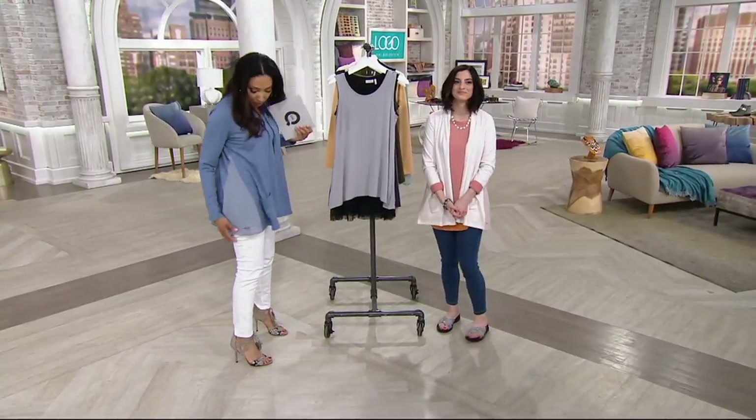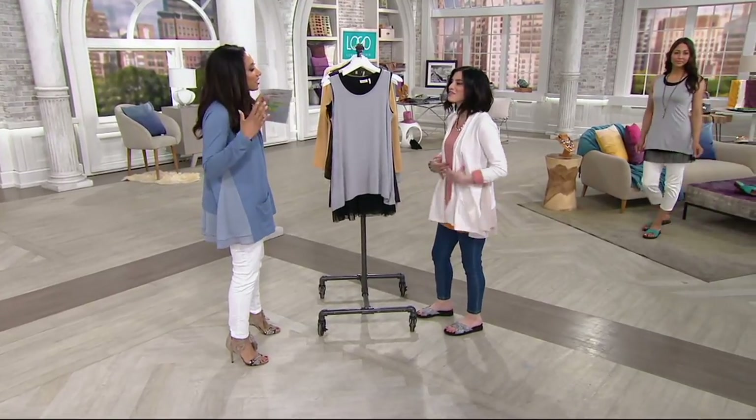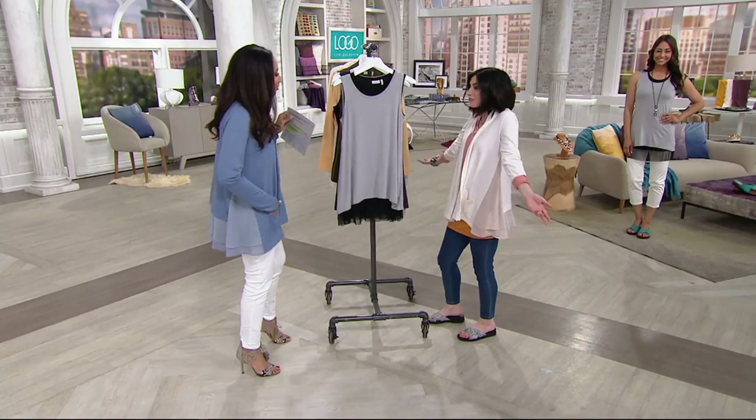But before we get to the cardigan, which I love that we have the mixed material. Don't you love that? Because it always feels like you've got the layered vibe, but you didn't layer anything. You just threw it on.